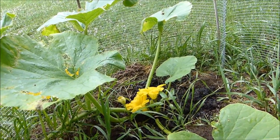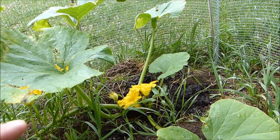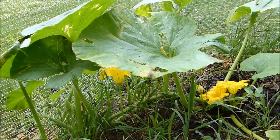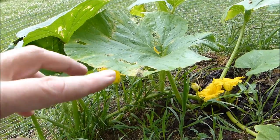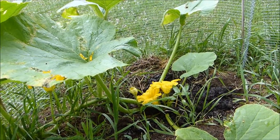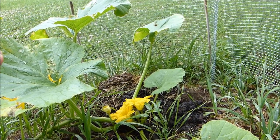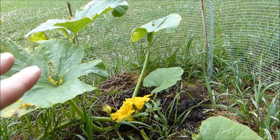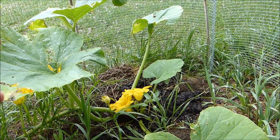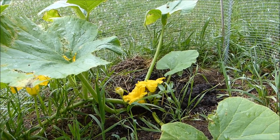They have male flowers that cannot pollinate themselves and female flowers that cannot pollinate themselves. Generally - and there are exceptions - the plant will put out male flowers first. My theory is the plant is sending out feelers, letting pollinators know it's ready. The pollinators start showing up and shortly afterwards the plant puts out the female flowers. The male flowers come first because they cost less energy to produce.